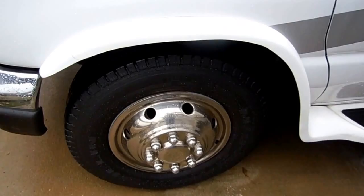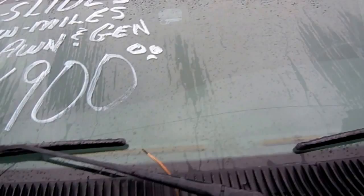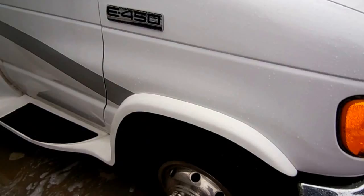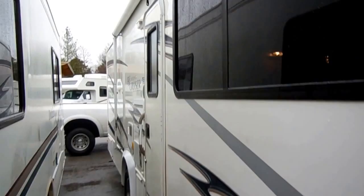It's got an outside shower, heated power mirrors, Michelin tires. When I look at a used RV — and a lot of people don't think about this — Michelin tires cost about twice what a normal tire costs. They're the best. When somebody actually takes the time and money to put Michelin tires on one, that tells me they took very, very good care of it. That's always a great sign when you look at an RV and it's got Michelin tires.